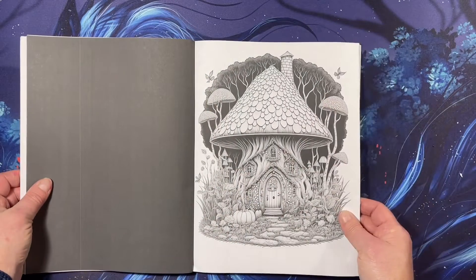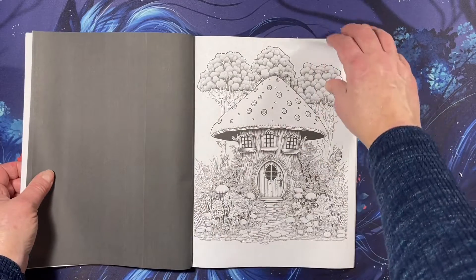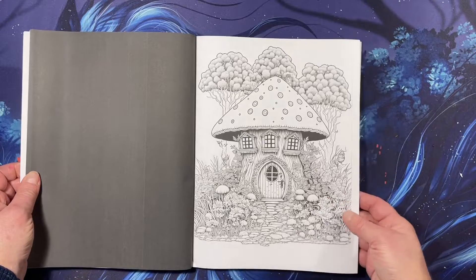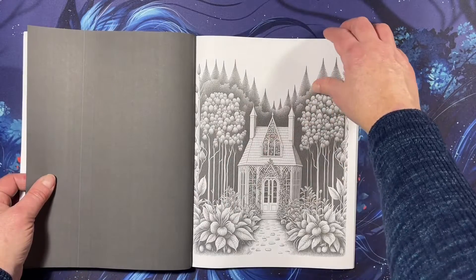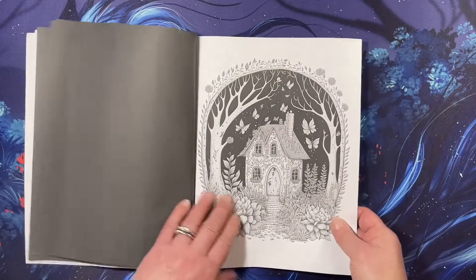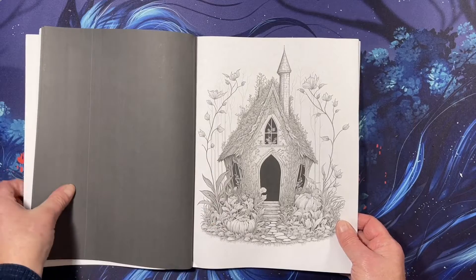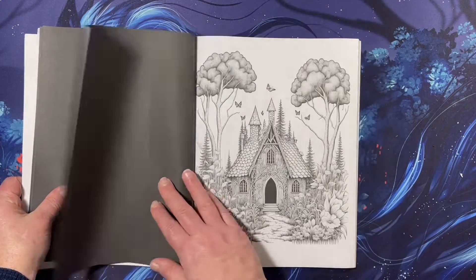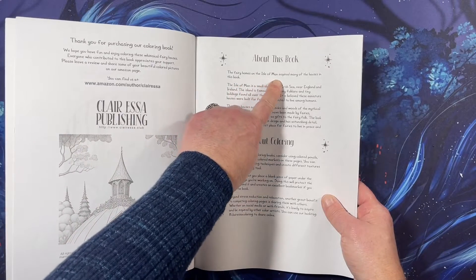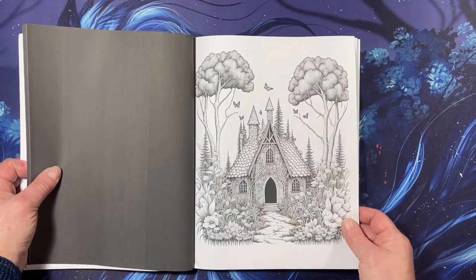Here we go. I thought that these were amazing. These are Amazon paper, the black backed paper, as you can see. But it's gorgeous. I think it said that the fairy homes on the Isle of Man inspired many of the houses in this book. So gotta check out the Isle of Man.